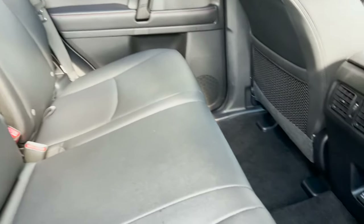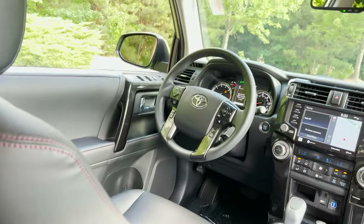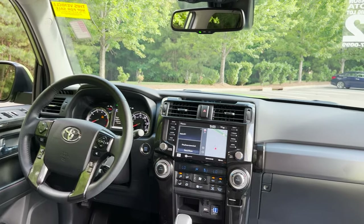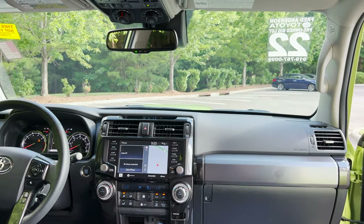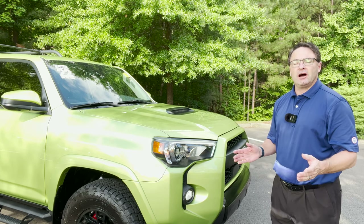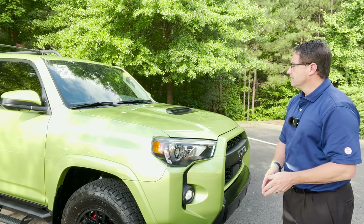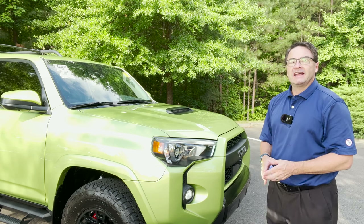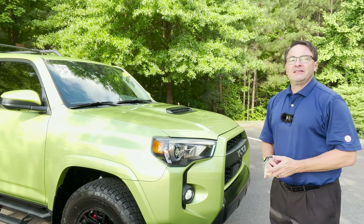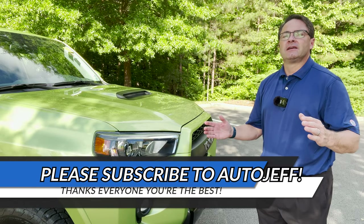We're waiting for the 4Runner to be redesigned — we don't know if it's the 2024 or 2025 model yet. But the powertrain is going to be the same we've seen for years: 270 horsepower and 278 pound-feet of torque, matched with a five-speed automatic transmission and a 4.0-liter V6 engine. It's tough — I've taken this off-roading before, it can get you out of a jam, three wheels down and one wheel up.